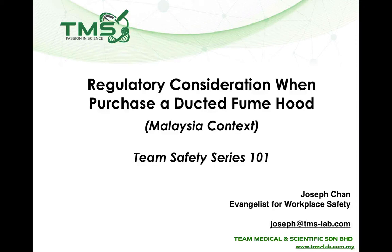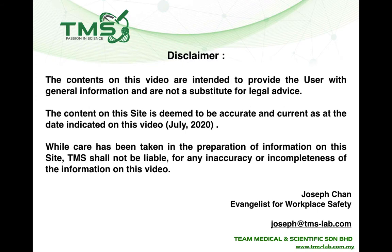Hi, welcome to Team Safety Series Lectures 101. Today we're going to talk about the regulatory considerations when you purchase a ducted fume hood in a Malaysian context. Firstly, a disclaimer: this is not a substitute for legal advice, but the information provided here is accurate and up to date as of July 2020.